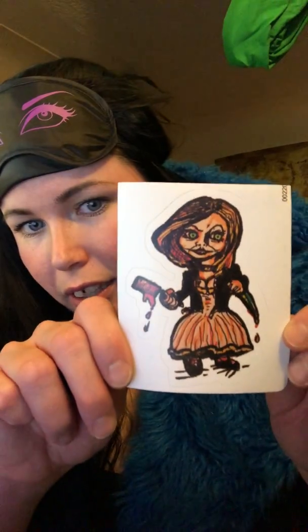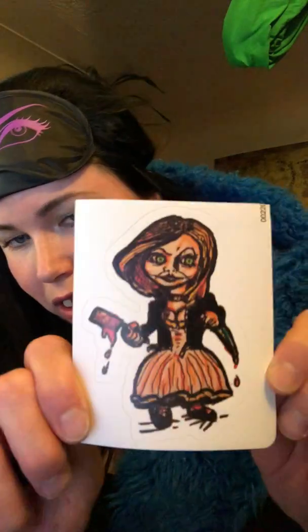We've got the Bride of Chucky sticker, that's kind of cute. Looks like it's hand-drawn, probably by somebody at Box of Goth.